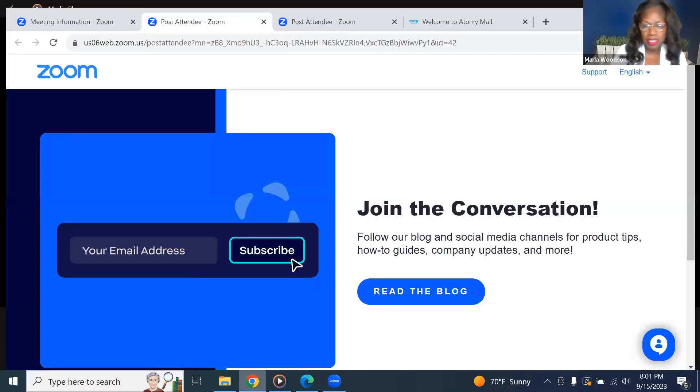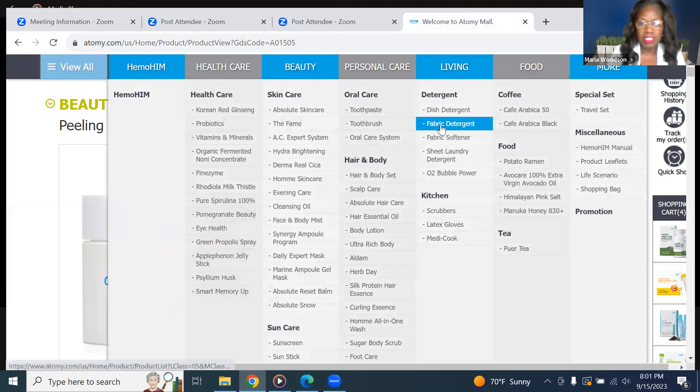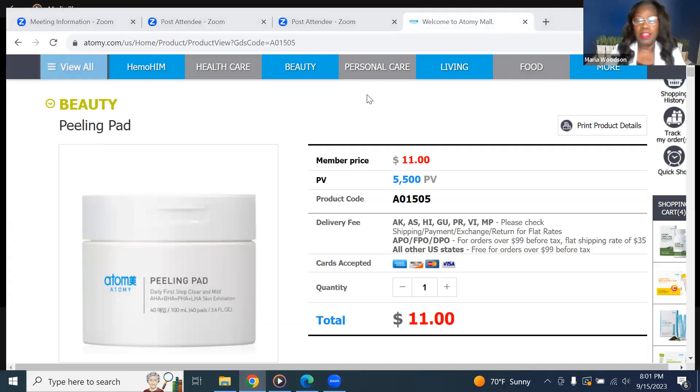Hello everyone. Welcome to Loving the Skin You're In. I am your licensed esthetician, Maria Woodson, and I am so glad that you all joined us tonight with Atomy. We all love Atomy — this is such a great company, a great place to learn how to live a healthier, cleaner lifestyle, and learn how we can take better care of ourselves, both on the inside and on the outside.